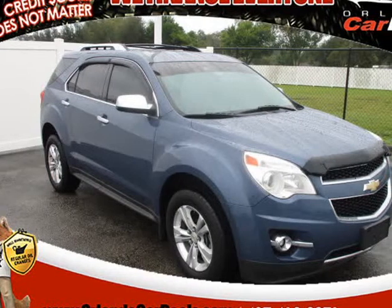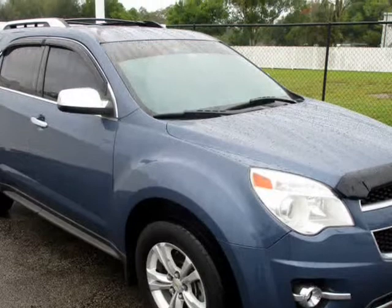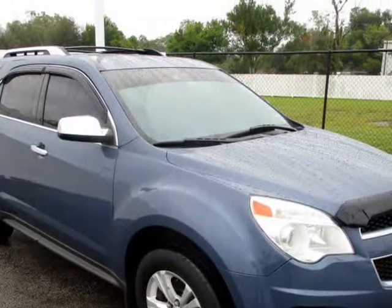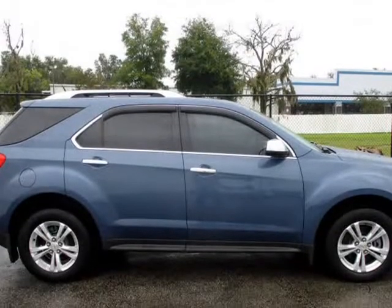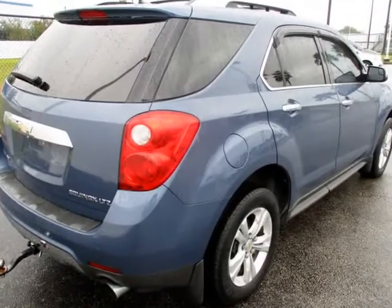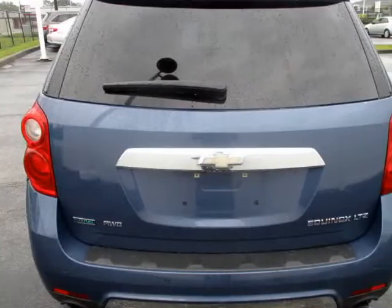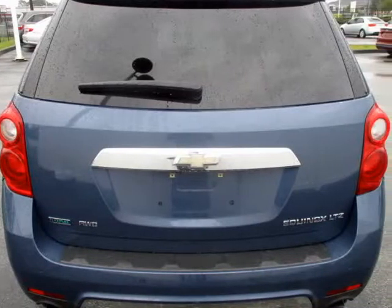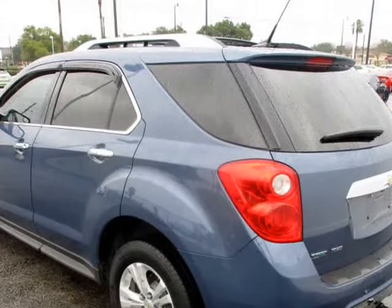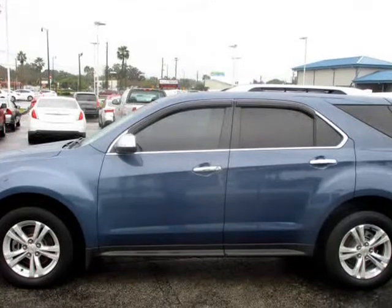This 2012 Chevrolet Equinox is brought to you by Orlando Car Deals No Credit Check. Everyone approved. We must have pay stubs, bank statements, or last year's tax return to verify income. Buy here, pay here with no credit check is also available on all of our inventory. We try and maintain a huge selection of used cars at our Maitland location, now serving all of Florida.